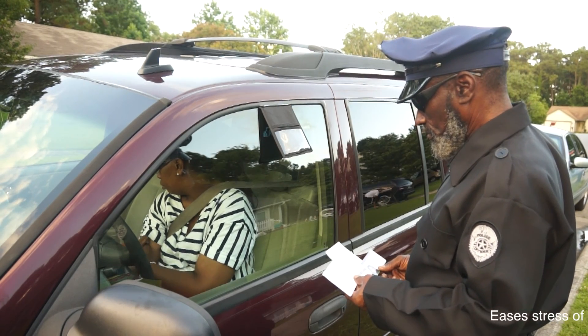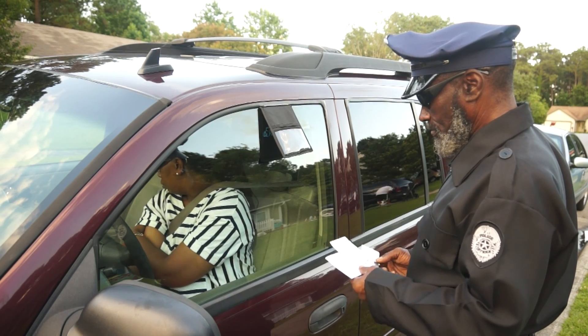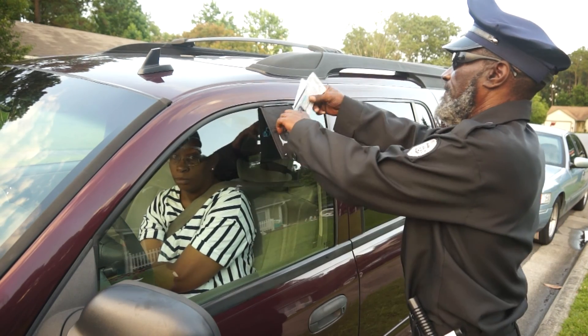Using Pullover Pile will help ease the stress of being pulled over. So next time you get pulled over, make sure you have your Pullover Pile. Being organized is the key.